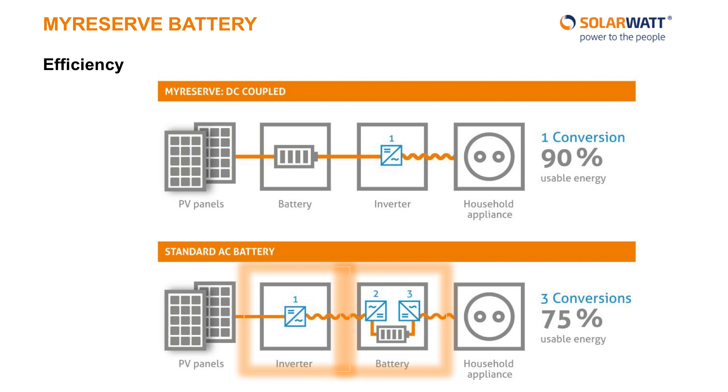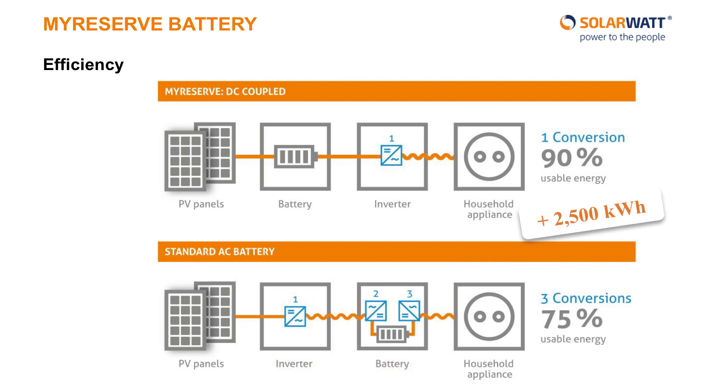An efficient battery is an environmentally friendly and cheaper battery. We measured how much more usable power would be available from our more efficient battery compared to a competitor's over their entire service life. A 7.2 kWh MyReserve battery was able to supply 2,500 kWh more power over its lifetime.